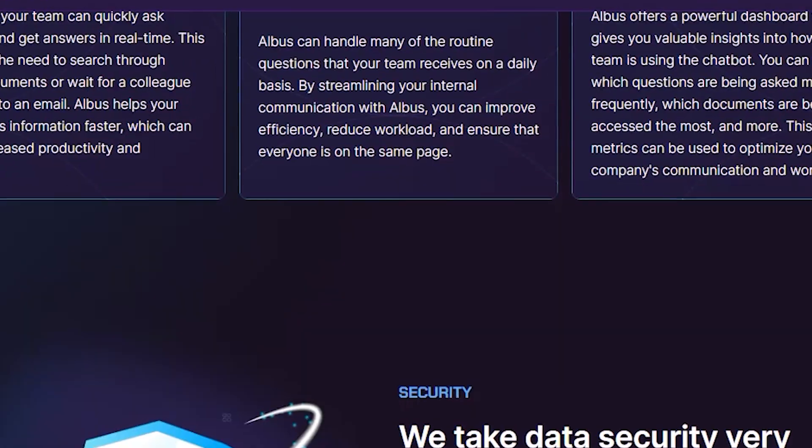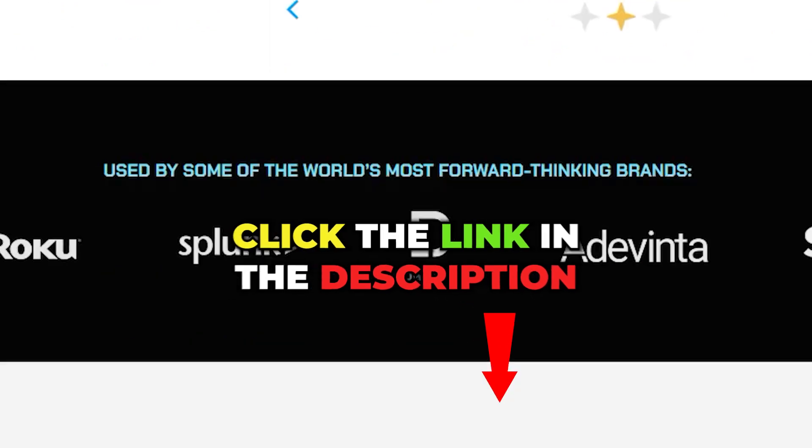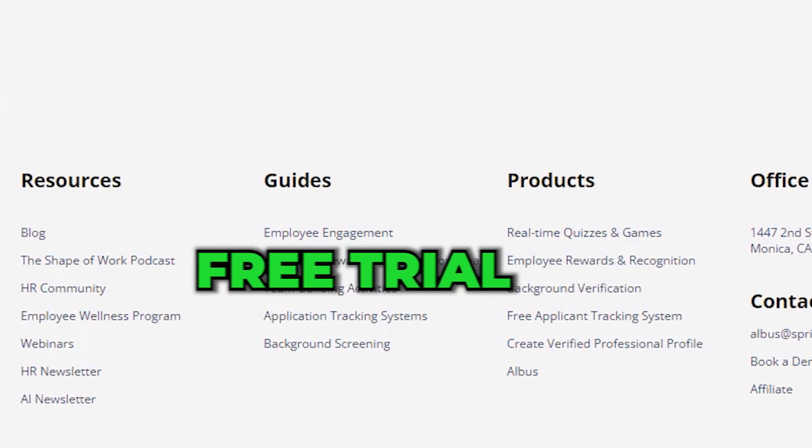If you think Albus is useful like I do, don't hesitate to send your employer this YouTube link and introduce him or her to Albus, or just send our link below in the video description.